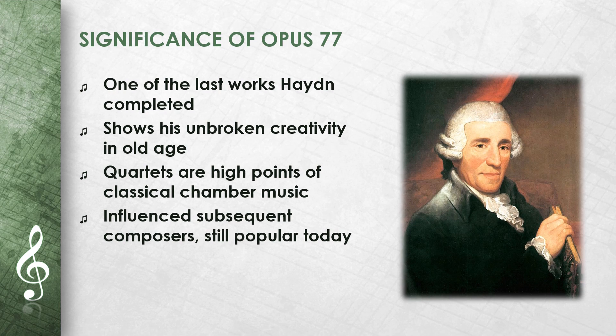Opus 77 is one of the last works that Haydn completed. It shows his unbroken creativity in old age. The quartets are considered highlights of classical chamber music. They influenced subsequent composers such as Beethoven, and are still very popular with musicians and audiences today.